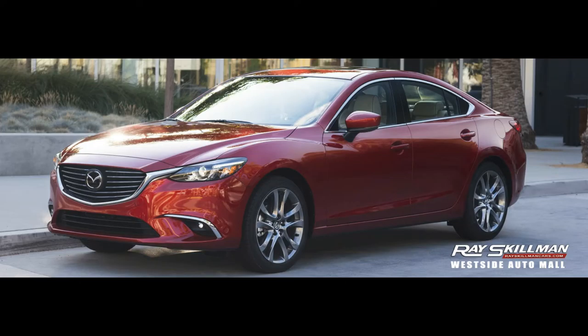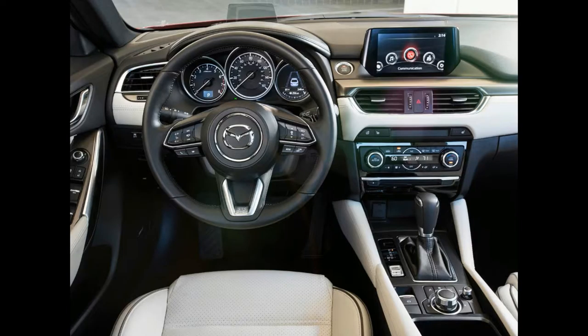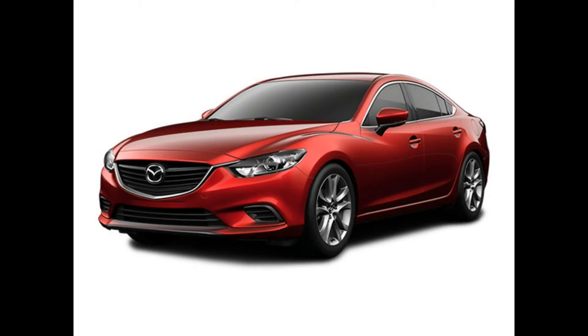Additional available features include heated front seats, a head-up display, keyless entry and start, a Bose premium audio system, 19-inch alloy wheels on Touring and Grand Touring trims, LED headlights and fog lights, a power-adjustable driver's seat with memory, and blind spot warning with rear cross-traffic alert.